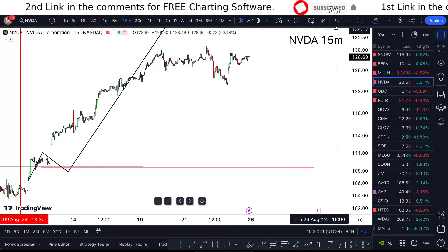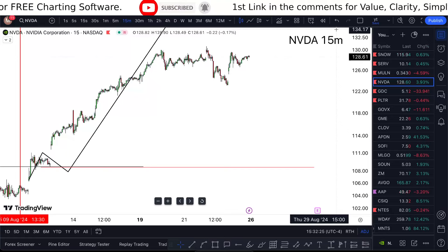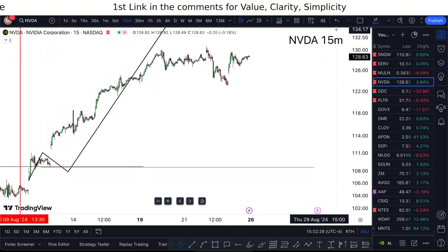NVDA stock — is it the right time to buy? I'm going to answer everything around that in these short one-minute videos. Watch till the end. When I'm looking at Nvidia stock, we're seeing $120.63, up 3.9% for today.